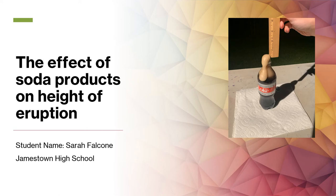Hi, my name is Sarah Hakomi. I go to Jamestown High School and this is my science fair project. It was on the effects of soda products on the height of the eruption.